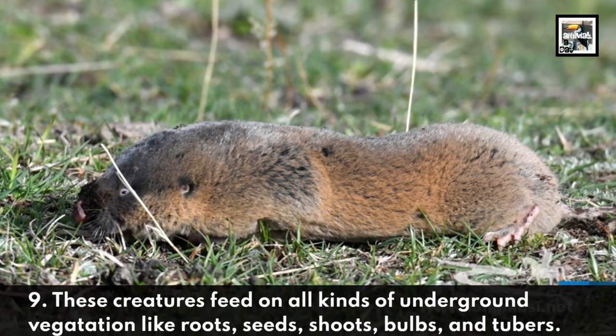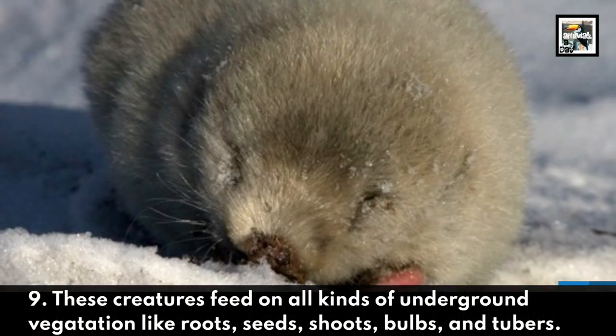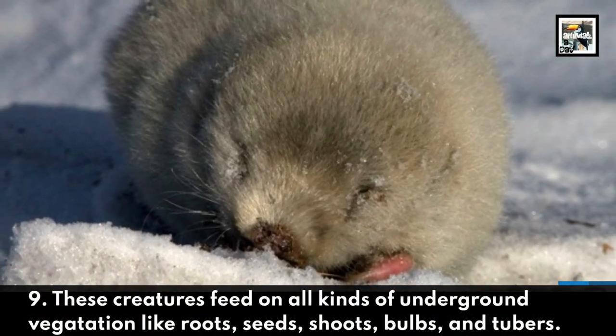These creatures feed on all kinds of underground vegetation, like roots, seeds, shoots, bulbs, and tubers.